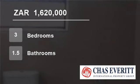Extras include eco-friendly solar panels to generate natural energy and to save on the ever-increasing cost of utilities.